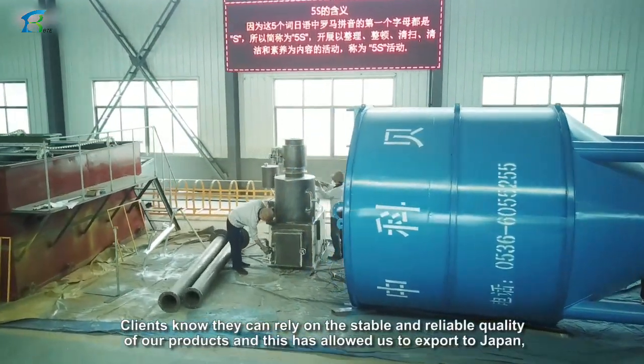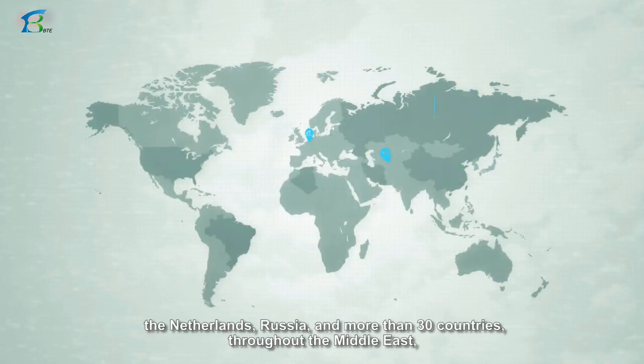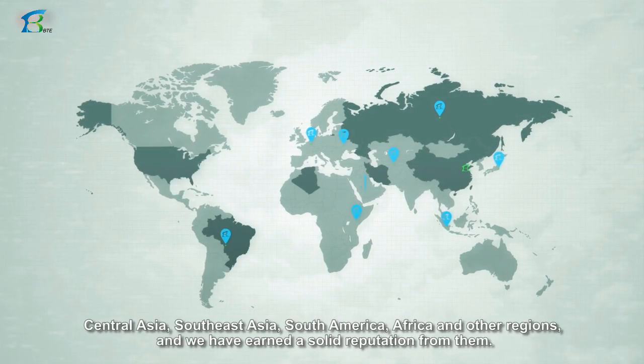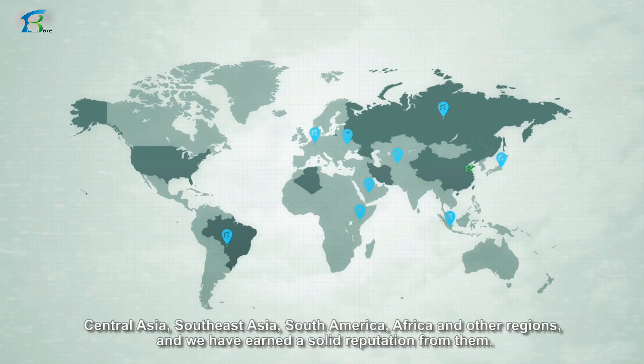Clients know they can rely on the stable and reliable quality of our products, and this has allowed us to export to Japan, the Netherlands, Russia, and more than 30 countries throughout the Middle East, Central Asia, Southeast Asia, South America, Africa, and other regions, earning a solid reputation from them.